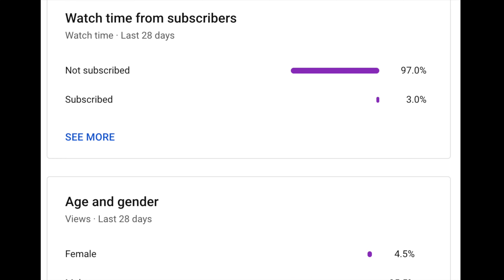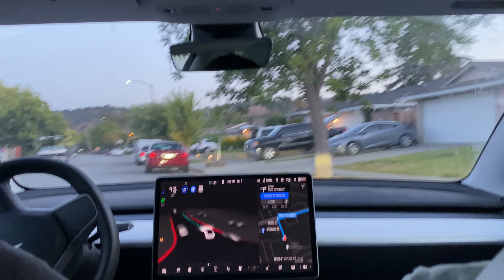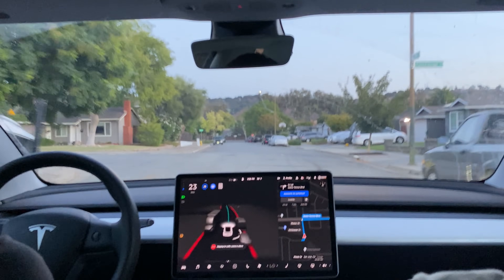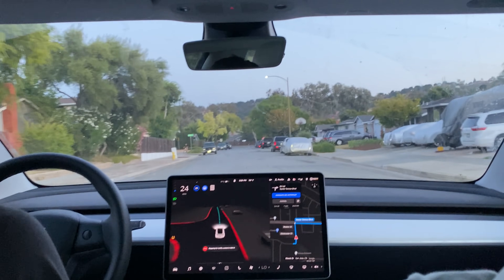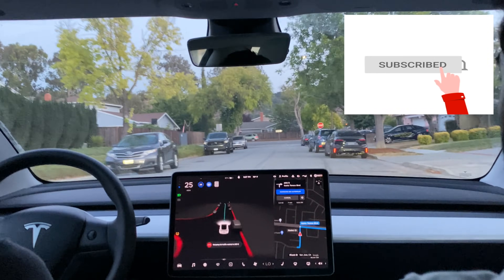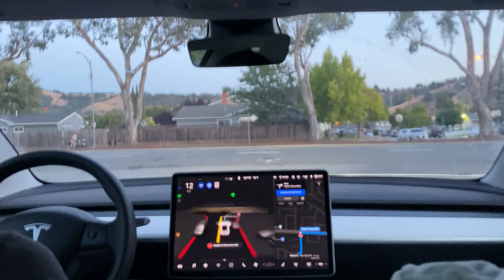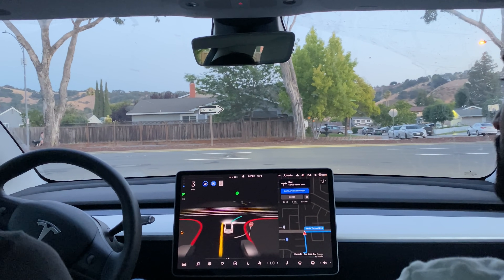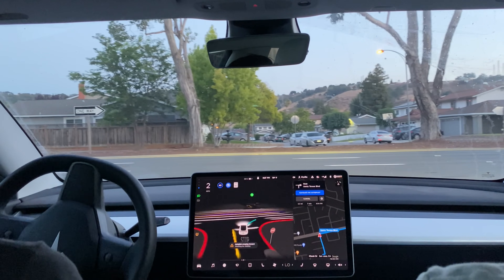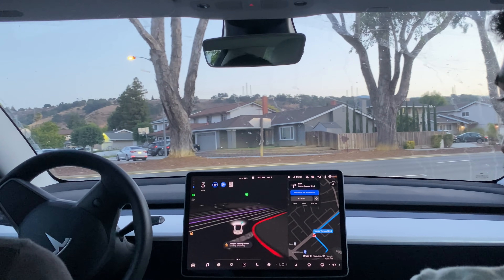Welcome to another FSD Beta 9 video. Today Vivek and I are on our way to Home Depot to see if we can get some soil for our garden. Let's see how well the system can get us there. Unlike our usual videos where we do extreme stress tests in downtown areas, we decided to just do a generic route — what we would do on a day-to-day basis.